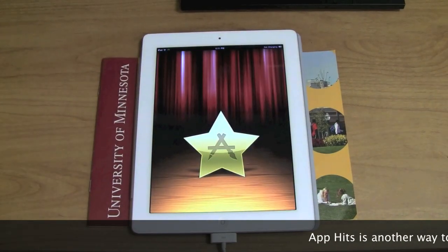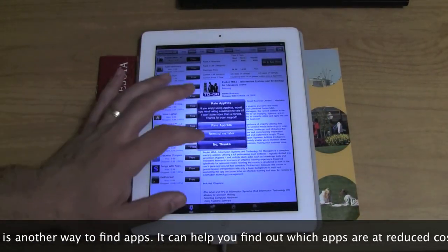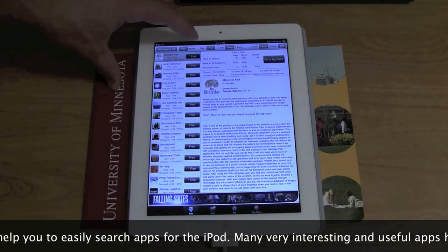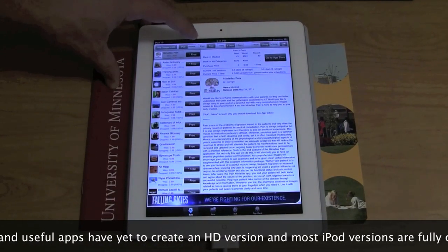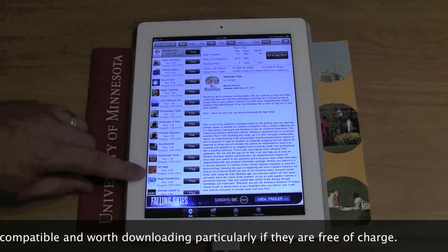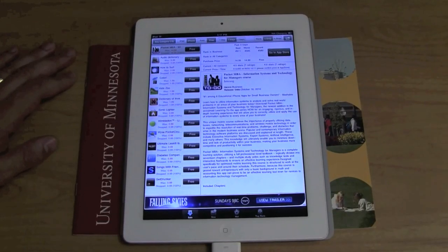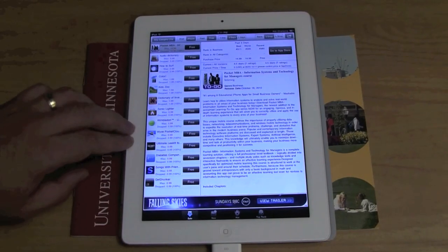One of the aspects that's growing is social networking with pictures, and another is geotagging with pictures. Let's look at App Hits. I used to use this one a lot. One thing this app does that others don't is it goes back to different time periods — what's been popular in the last day, last three days, last seven days, last month — so it ranks apps by time.